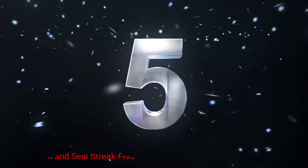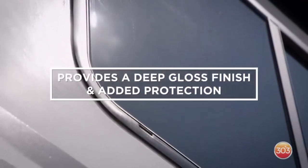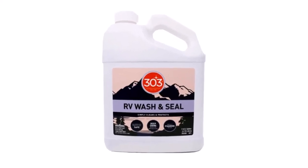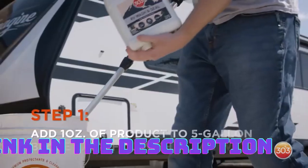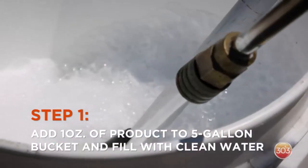Number 5: 303 Wash and Seal Streak-Free Formula. If streaks and water spots are a concern, the 303 Wash and Seal Streak-Free Formula is an excellent choice. This product guarantees a spotless finish with no residue left behind. It's designed to clean your RV's exterior thoroughly, while providing a layer of protection and enhancing its natural shine. The 32 oz bottle is compact and easy to handle, making it suitable for smaller to medium-sized RVs. The wash efficiently removes dirt, grime, and road film, leaving your RV looking flawless.